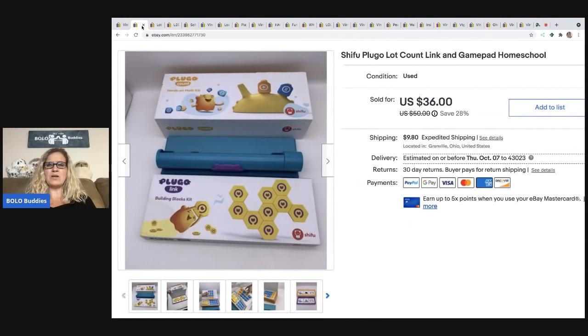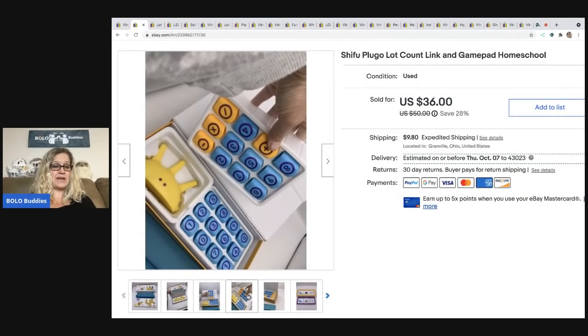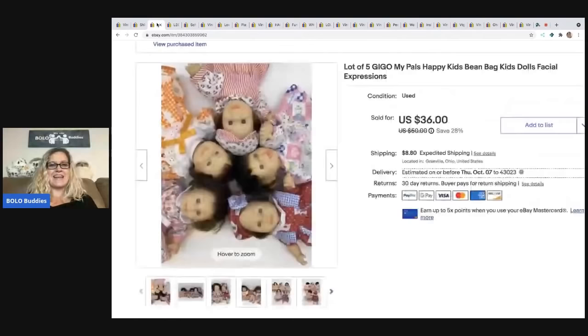This Shifu Pluggo — it's a lot-count link and gamepad homeschool item. I saw it at a garage sale and I'm like, huh, what is this? I still don't know exactly what it does, but I looked up the comps and they looked good so I went ahead and picked it up. I bought this for $3 at a garage sale and sold it for a best offer of $25 — the buyer was all in for $38.70. It's some sort of math or building thing, but anyway, they do sell.